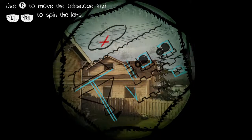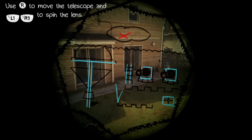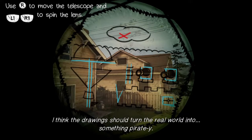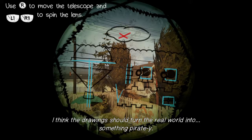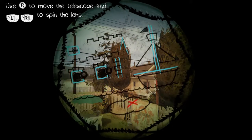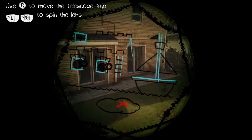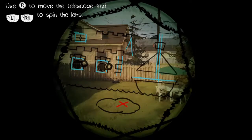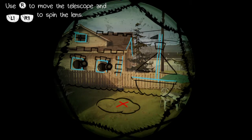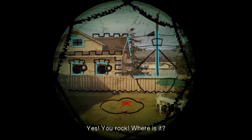They met under bad circumstances and bonded over what they were going through. The drawing should turn the real world into something pirate-y. So it's this way — it's a ship, a boat. Now we've got to match it. Let's try to make that perfect. So the treasure would be where that X is. Is this it? I think I have the right angle. Yes! You rock! Where is it? To your left — take a step left.